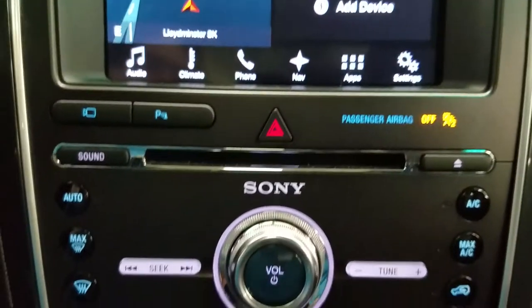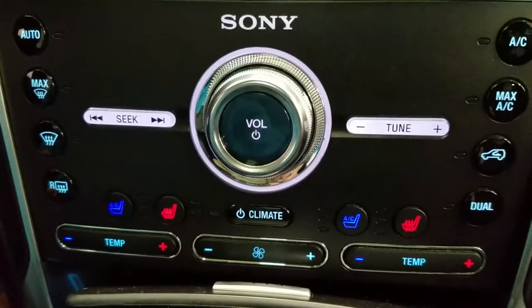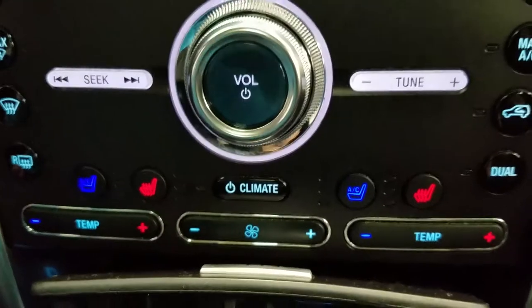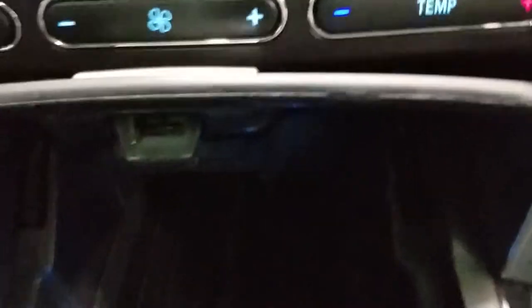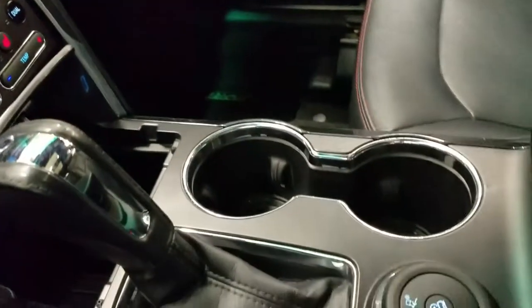Underneath we have our SYNC controls as well as dual climate control, which includes air conditioning and heating throughout the entire cabin, as well as heated seats for driver and passenger. We also have a smart charge USB port with a 12-volt adapter, console shift lever with gauge select, right and left paddle shifters, terrain dial, and dual cup holders in the center console with loads of storage underneath.